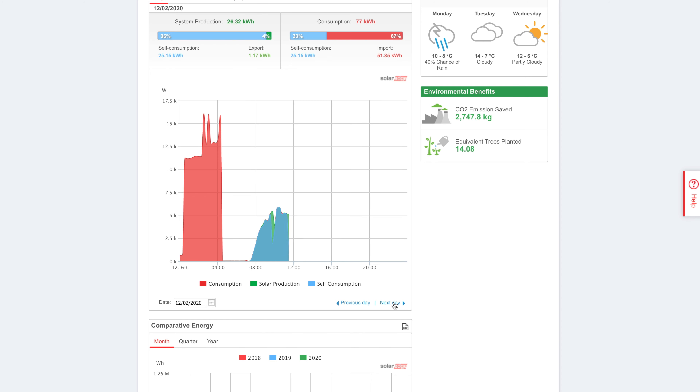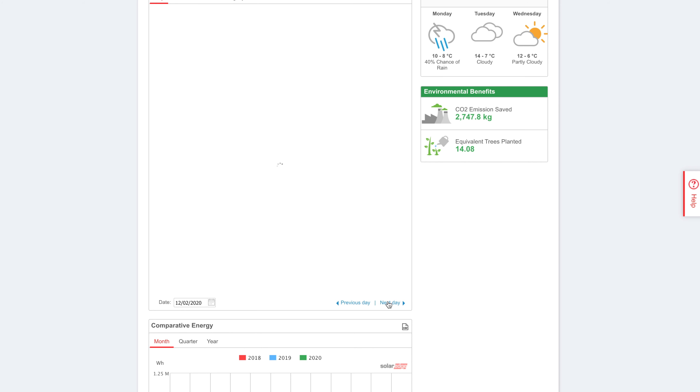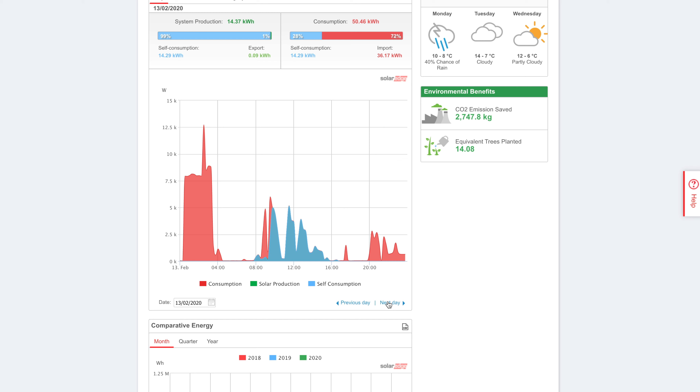Over to the 12th — this is a reasonable day. You can kind of see it looks like it's going to be a nice arc, with some relatively solid power. It must have been a bit overcast, but relatively solid throughout the day. On the 13th, another little dip — must have just been really bad cloud cover for a bit there, which just meant we had a few spikes.